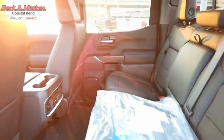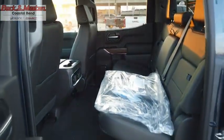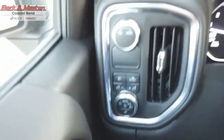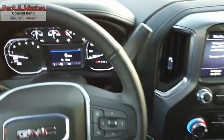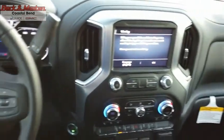With multiple trim levels, the GMC Sierra provides a wide range of features for you to enjoy. Power and advanced technology can both be found in this fantastic truck. A vehicle like this doesn't come along every day — come in and get it before someone else does.